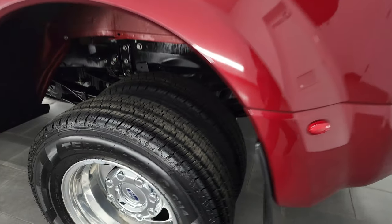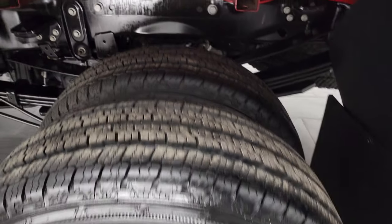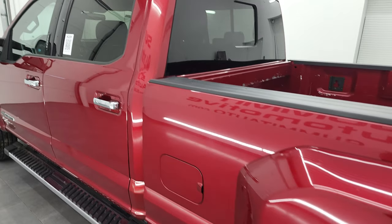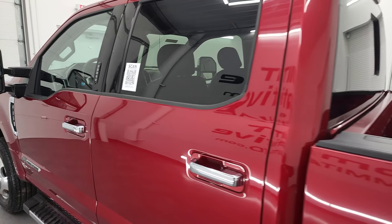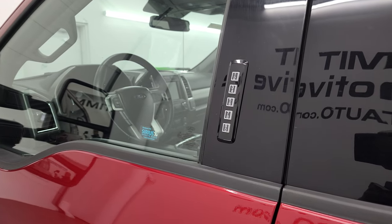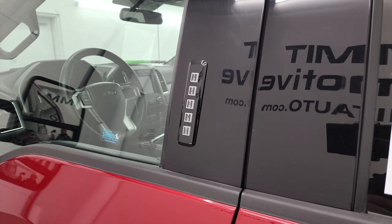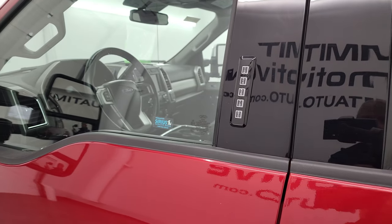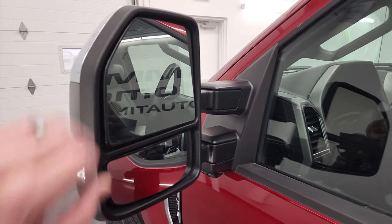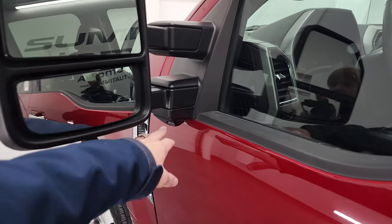Coming around to the driver's side, that rim is in excellent shape and the tires are just as new as the rest. Down this side of the truck looks really good. It does have the driver's side door code entry, and we do have the code for this truck. It also has blind spot monitoring, directional signals, power fold and power telescope mirrors, and a 360 camera.